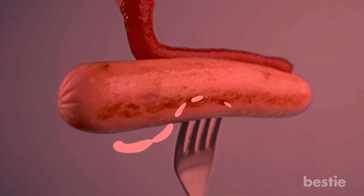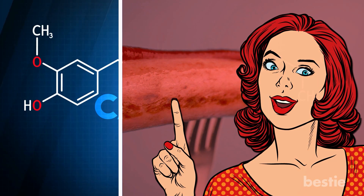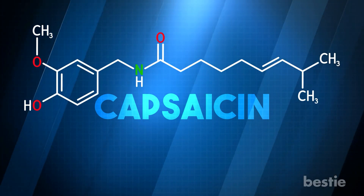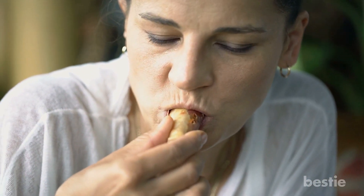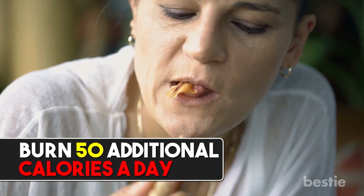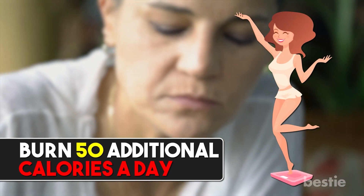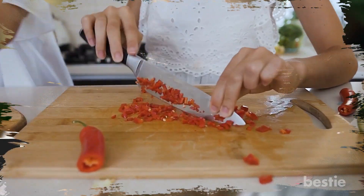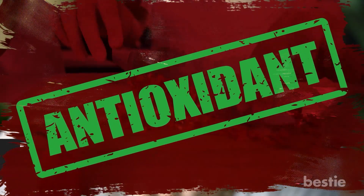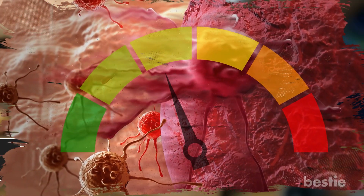Things like hot sauce can be especially helpful in increasing your metabolism, at least temporarily. This is all thanks to capsaicin, a compound present in chili peppers. Capsaicin not only makes you feel full but also helps you burn 50 additional calories a day, making it particularly helpful for those watching their weight. Along with boosting your metabolism, capsaicin can also reduce pain and inflammation, has antioxidants that help your overall health, and is known to reduce your risk of cancer.